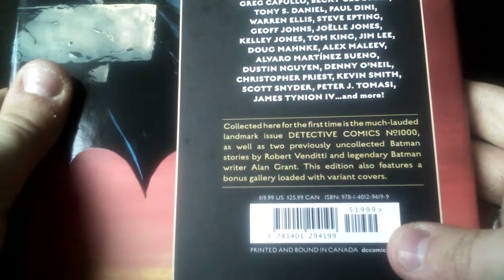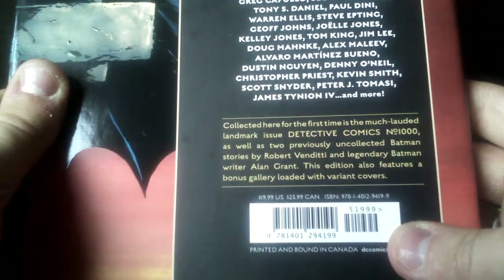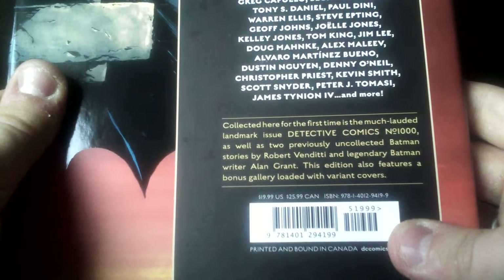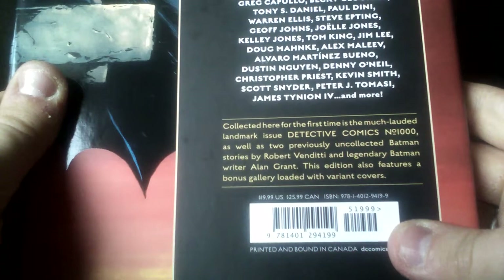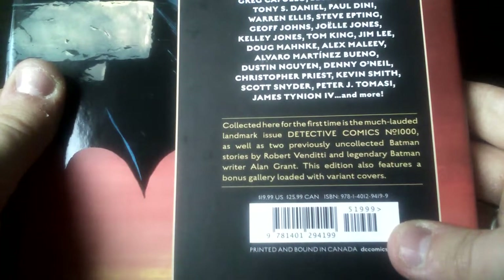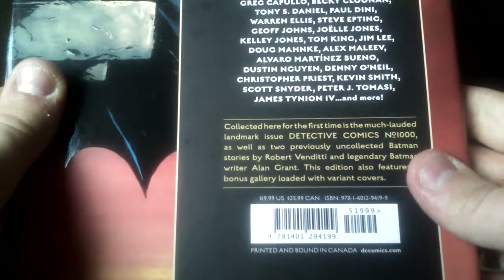The incredible future of Batman Adventures begins here. Collected here for the very first time is the much-awaited landmark issue Detective Comics number 1000, as well as two previously uncollected Batman stories by Robert Venditti and legendary Batman writer Alan Grant. This collected edition also features bonus material loaded with varying covers — yes, I showed you this.